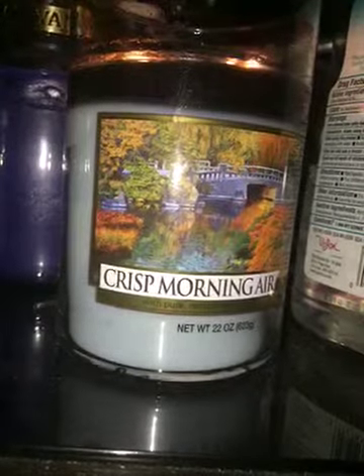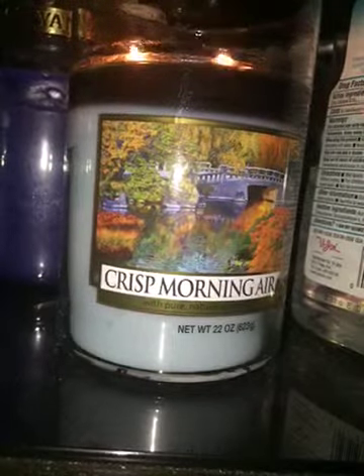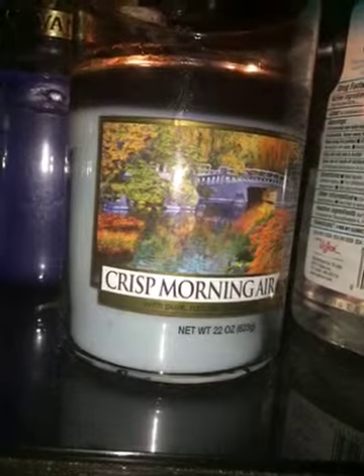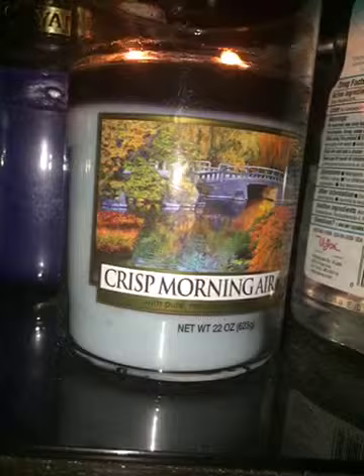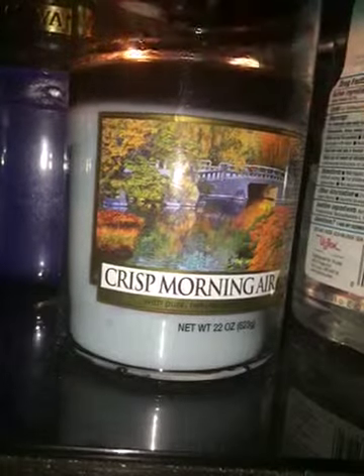It has an absolutely gorgeous label. It's a nice autumn foliage scene. It has a nice light blue, almost like a light cornflower blue wax color.